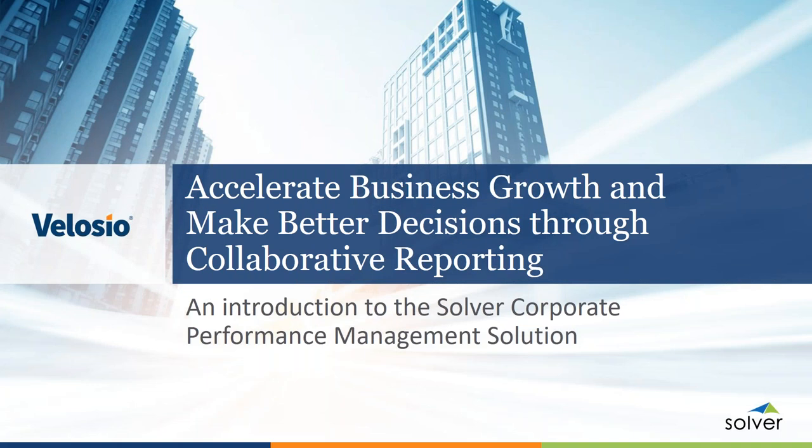Hello, everyone. I'd like to welcome you to today's webinar, Accelerate Business Growth and Make Better Decisions Through Collaborative Reporting. We appreciate you taking the time out of your schedule to join us today. Before we begin, there are just a couple of housekeeping items that we'd like to mention.